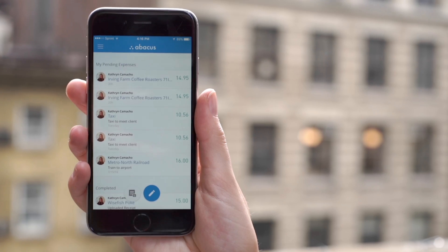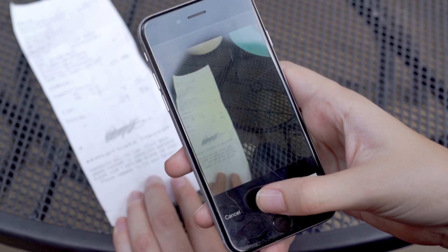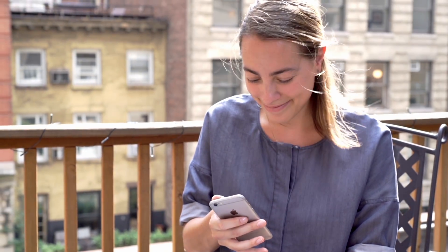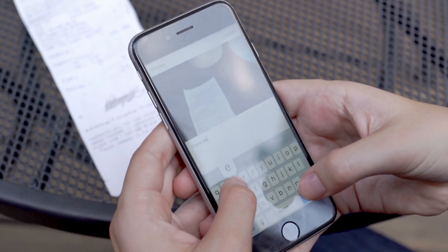This is Catherine. She's traveling for work and has racked up a lot of expenses. Her company uses Abacus, so saving receipts is easy. She simply takes a photo of the receipt, adds a quick note, then she can continue her day.